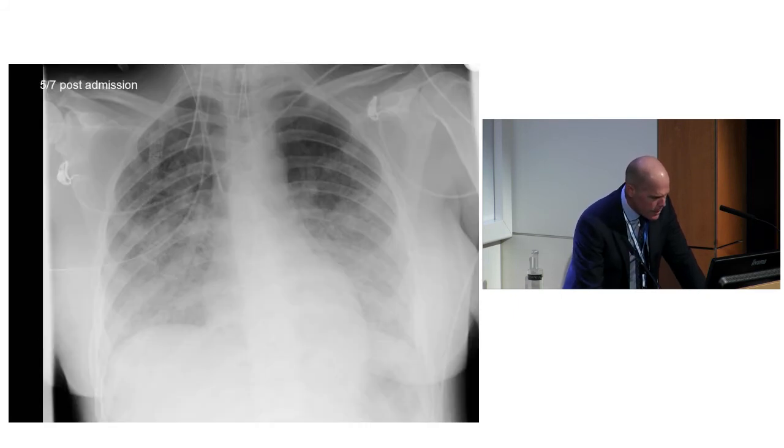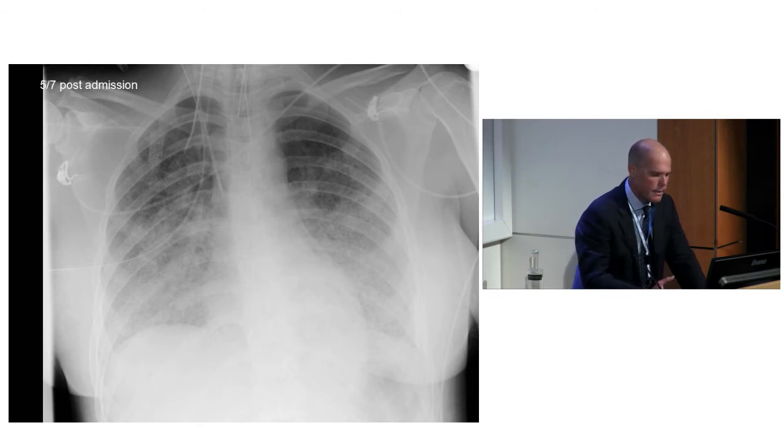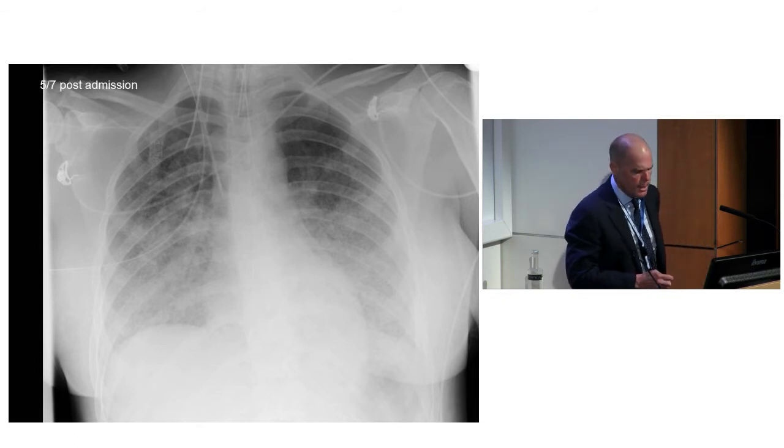On the CT you can see this is a picture of blood. If you look at the CT and think whether it looks like a cloud - it does look like a cloudy sky, and it also spares the edges. That cloud-like appearance with sparing the edges is very characteristic of blood. They knew blood was coming up the tube and she'd had lots of haemoptysis, so it wasn't difficult to suggest this was diffuse alveolar hemorrhage.